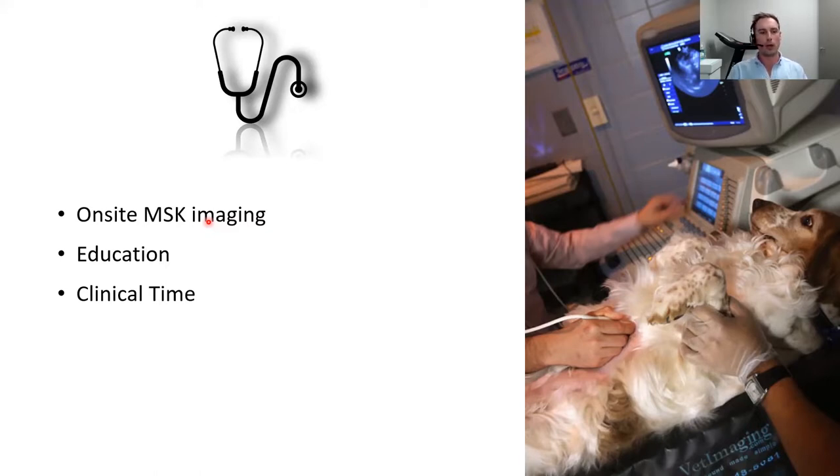We have patients all the time who don't present with an extremely clean-cut picture. The ability to scan and visualize structures of interest can be extremely valuable. There's also improved procedural safety for injections and minimally invasive surgery — being able to avoid neurovascular structures. When doing a tibial nerve block, for example, using ultrasound allows you to use lower doses of anesthetic because you're placing the injectate precisely around that nerve.